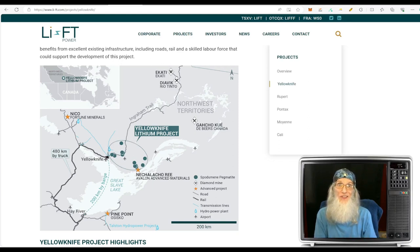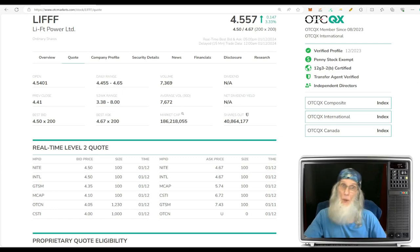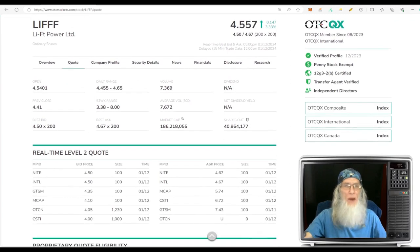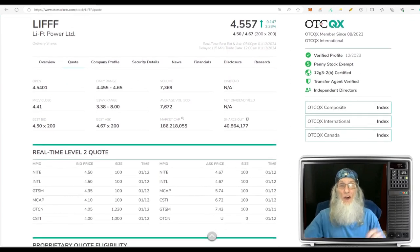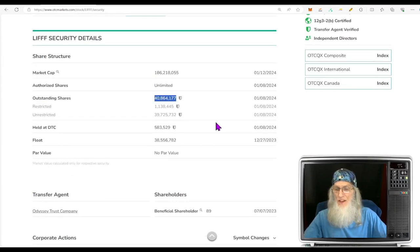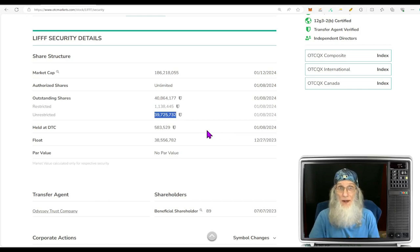For stock information I come right back to the otcmarkets.com website — this is where I do all of my initial research and due diligence on any stock, OTC or major exchange. Looking at the relative volume for Lift Power over the last 30 days, she's been doing about 7,600 shares. Not getting a lot of love. On Friday she fell further to about 7,300 shares. The outstanding share count is about 41 million; insiders own about 1.1 million, leaving almost 40 million shares in the float, which is pretty decent.